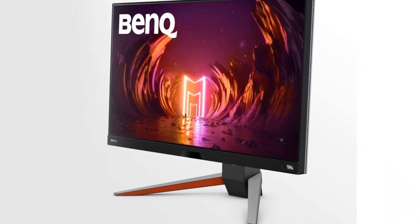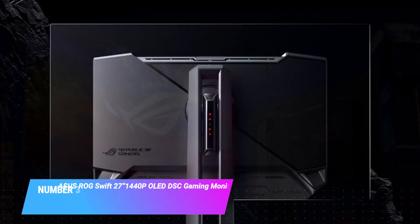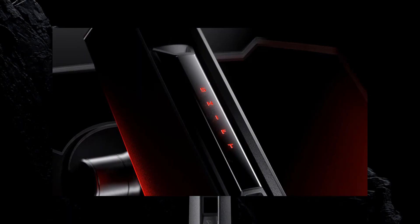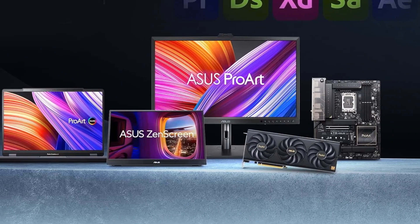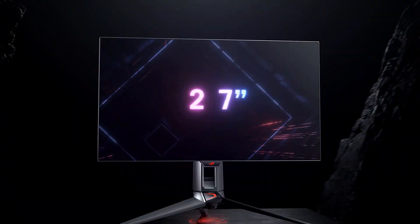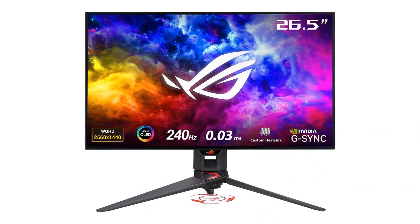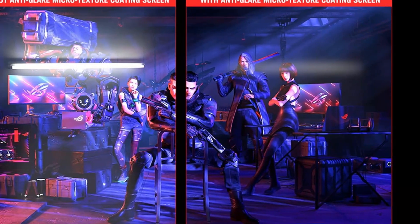Number three: ASUS ROG Swift 27-inch 1440p OLED gaming monitor. The ROG Swift PG27AQDM OLED gaming monitor features true 10-bit and delivers 240Hz refresh rate and 0.3ms fast response time, with a unique custom heatsink for better cooling and performance.